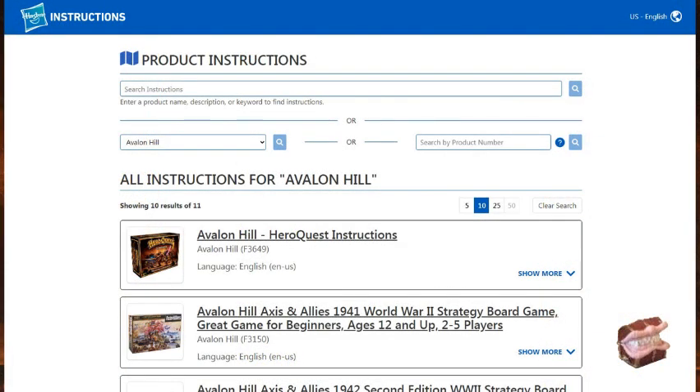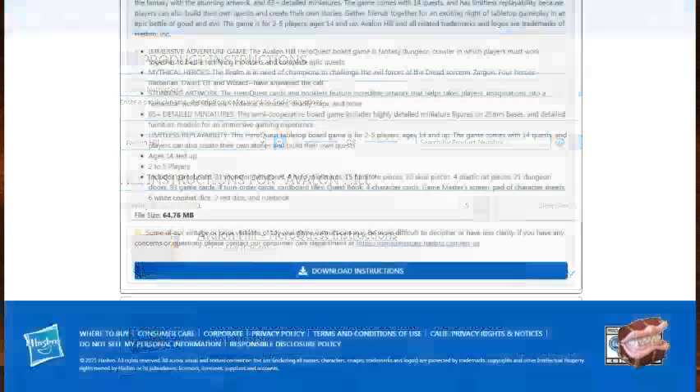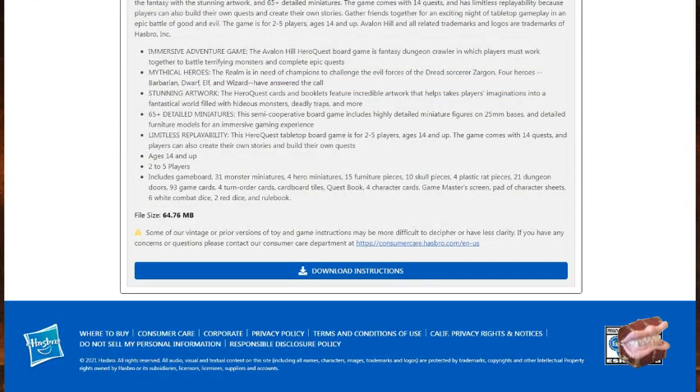Hasbro has updated their new instructions portal that replaced customer care and added Avalon Hill Games back. The copy of the instructions and quest book on the Hasbro site can be downloaded and all pages are oriented for printing in portrait view,